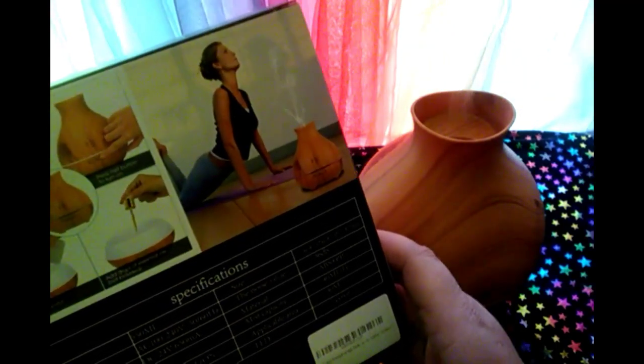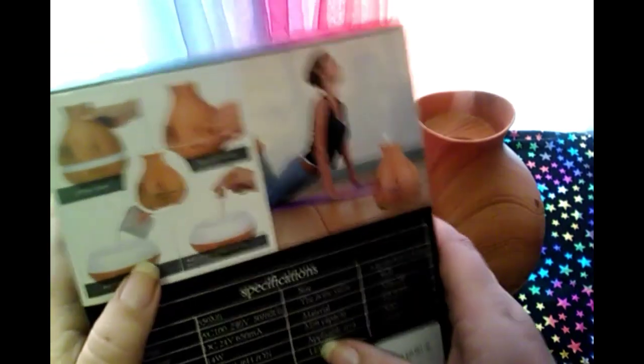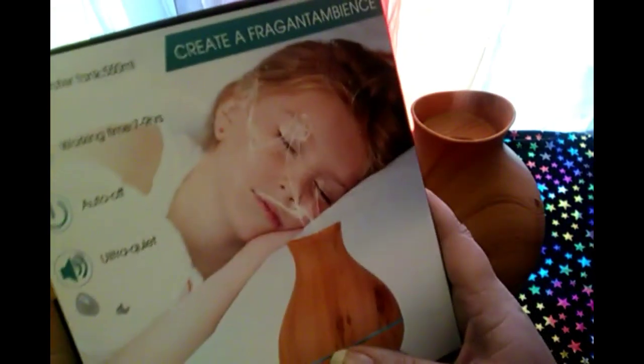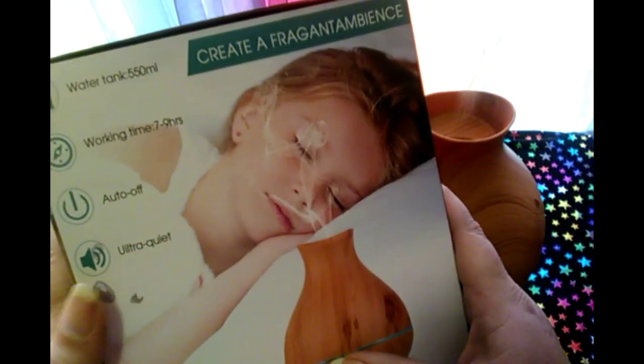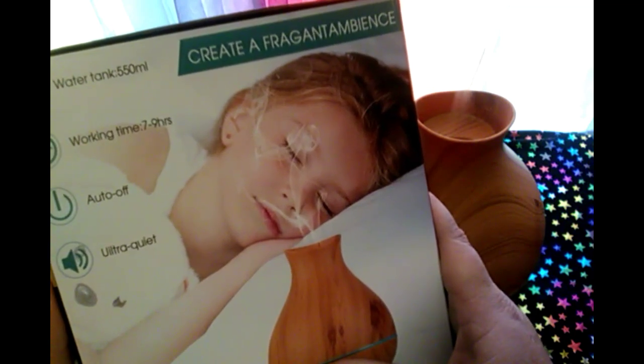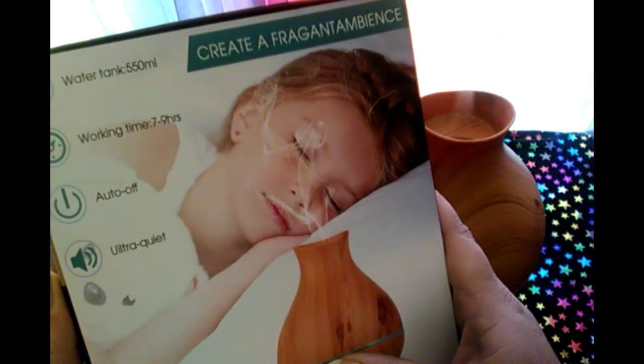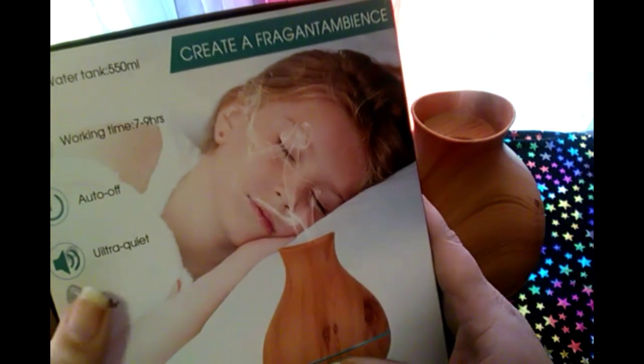Here's the box it came in. It says it masks bad odors, has therapeutic benefits, is helpful for dry skin, and works as a nightlight. It shows you on the back how to put your drops in. The water tank is 550 milliliters, working time is seven to nine hours, auto shut-off, ultra quiet.